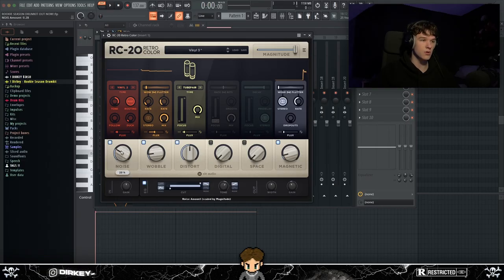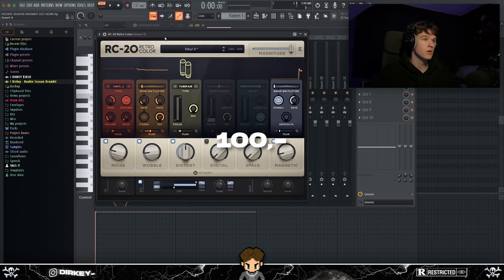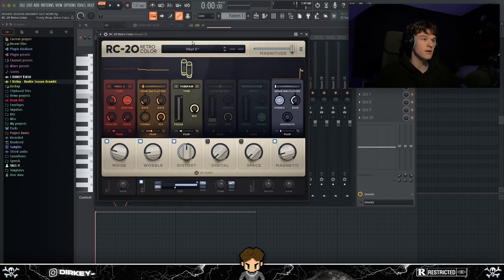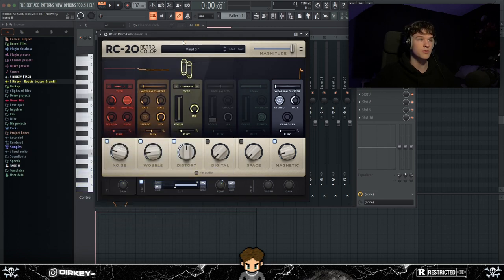RC-20 is in my top three because it's one of the best-sounding effects plugins and it's very reliable. With all the knobs — wobble, noise, EQ, width, gain — it's easy to use and sounds amazing. You can get RC-20 for under $100. Splice also has the rent-to-own option — it's about $5 a month for around a year, then the plugin is yours.